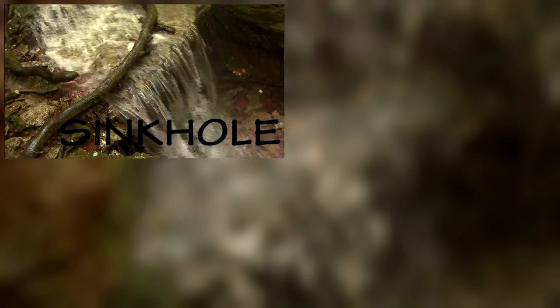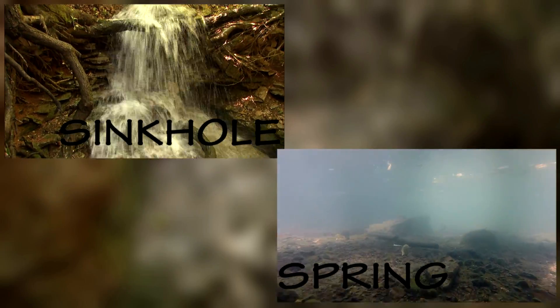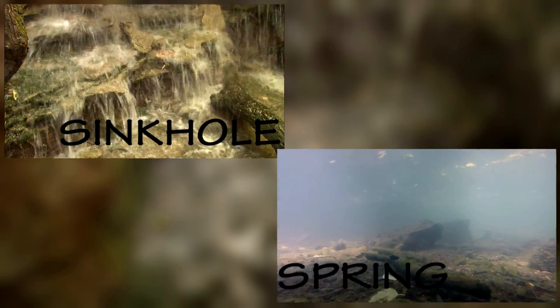Once staff knows which sinkhole feeds which spring, if polluted, it can be traced back to the source and hopefully the problem can be fixed.